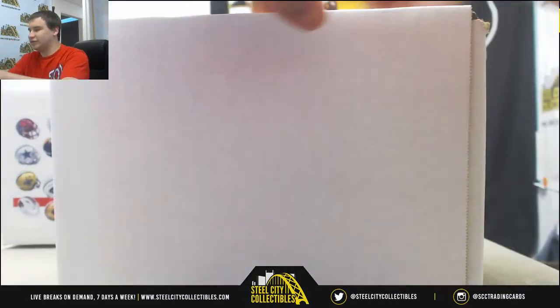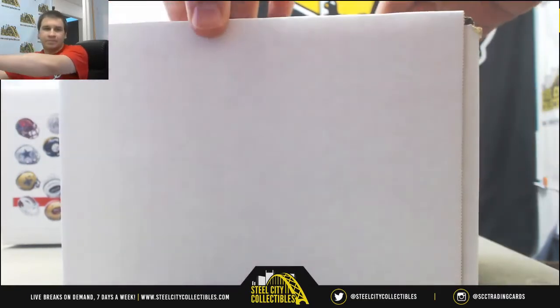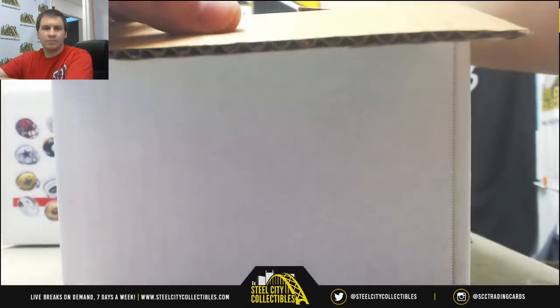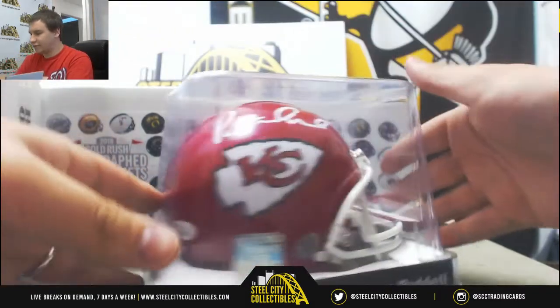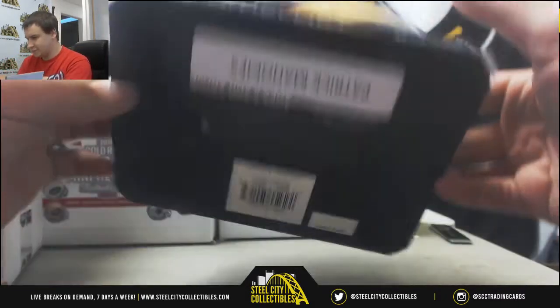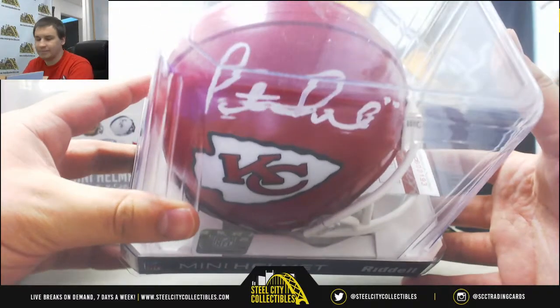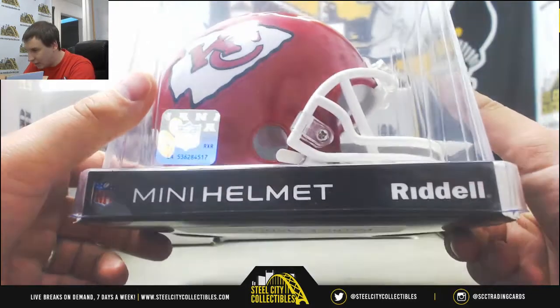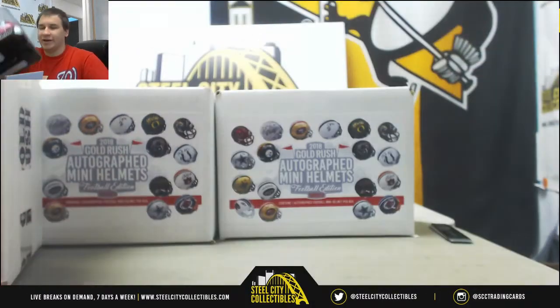One more live after this and then we'll get to our group breaks. First one here for the Chiefs - we got Patrick Mahomes, nice one there, JSA Authenticated. Silver ink there, or white - actually that's white ink. JSA Authenticated Mini Helmets.